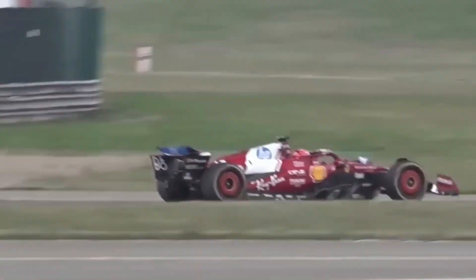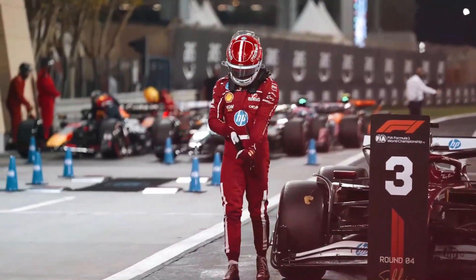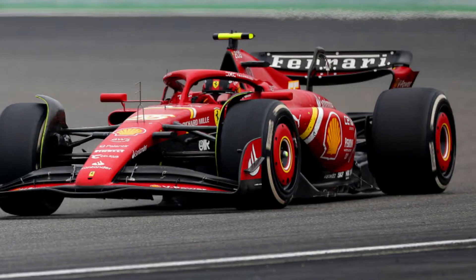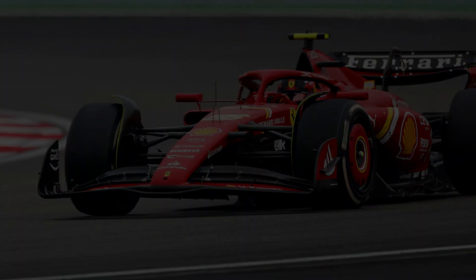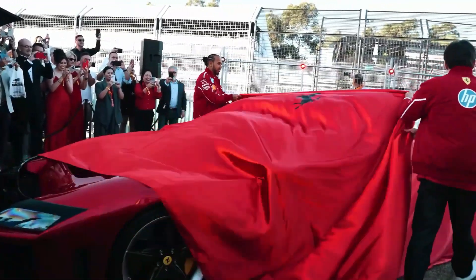But what changed? Why now? And why here in Canada? There's more to this story than just setup tweaks or track conditions. Behind the scenes, Ferrari has made a move — a bold one. And if the whispers from Maranello are true, Hamilton may have just driven a very different SF25 than the one he raced in Spain. A car that doesn't just look sharper, but feels fundamentally more alive under his hands.